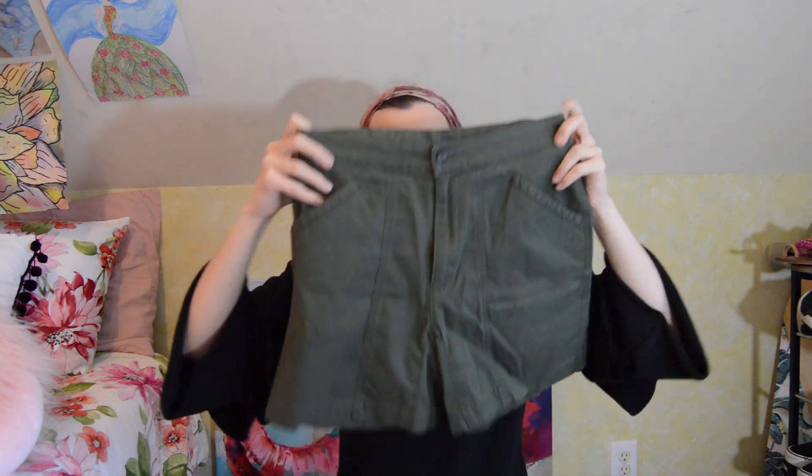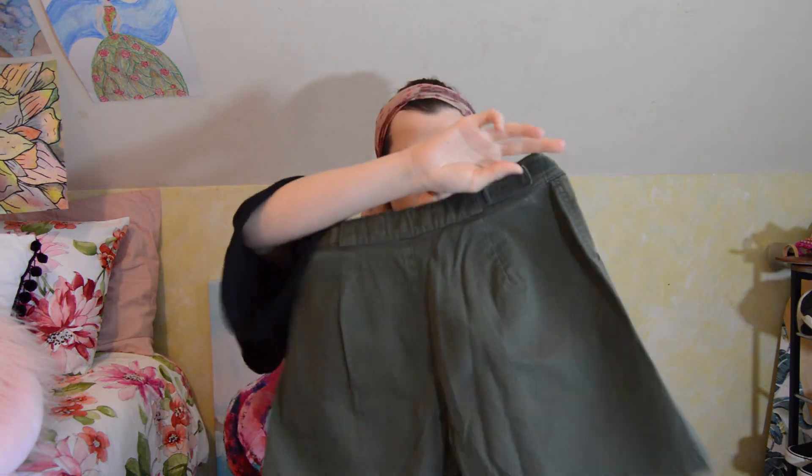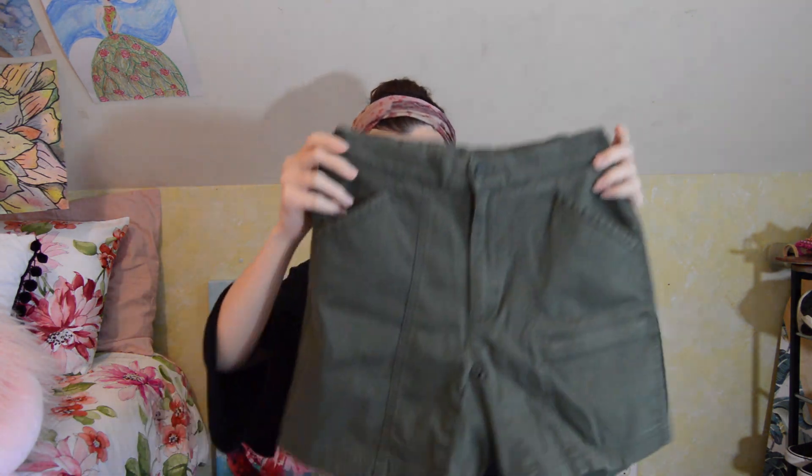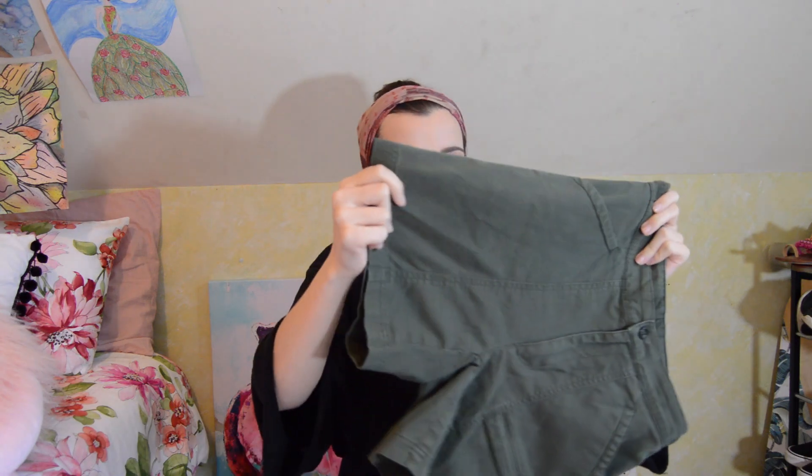Another pair of shorts I got at Goodwill are these. They're green high-waisted shorts. The back doesn't have pockets or anything, but the front does. And they're just a little bit longer too. They're kind of really unique-looking shorts, and I thought they'd be fun to style and wear. These fit me really well and they're very comfortable. So I got those at Goodwill.